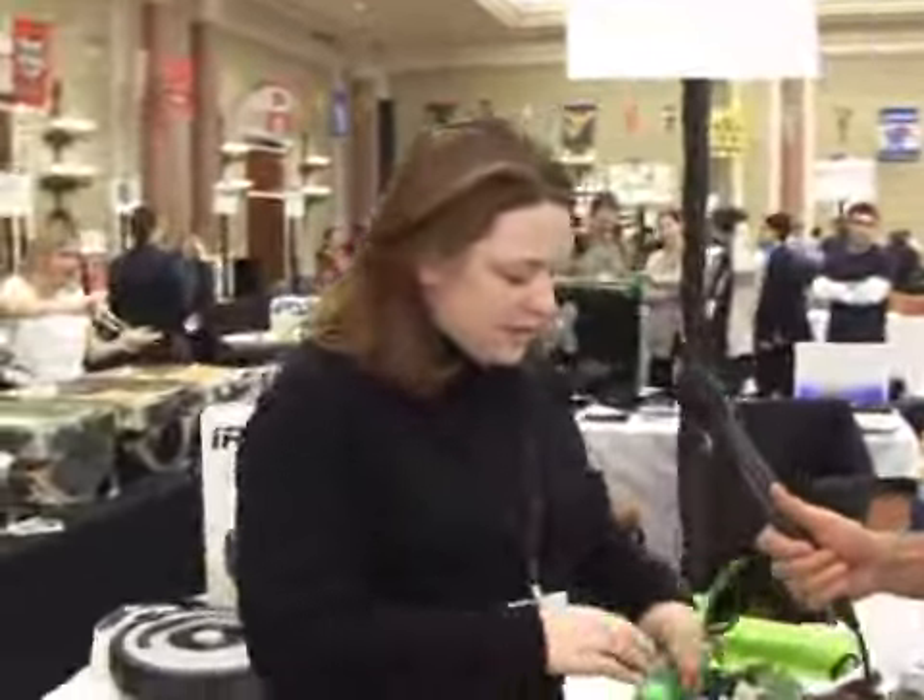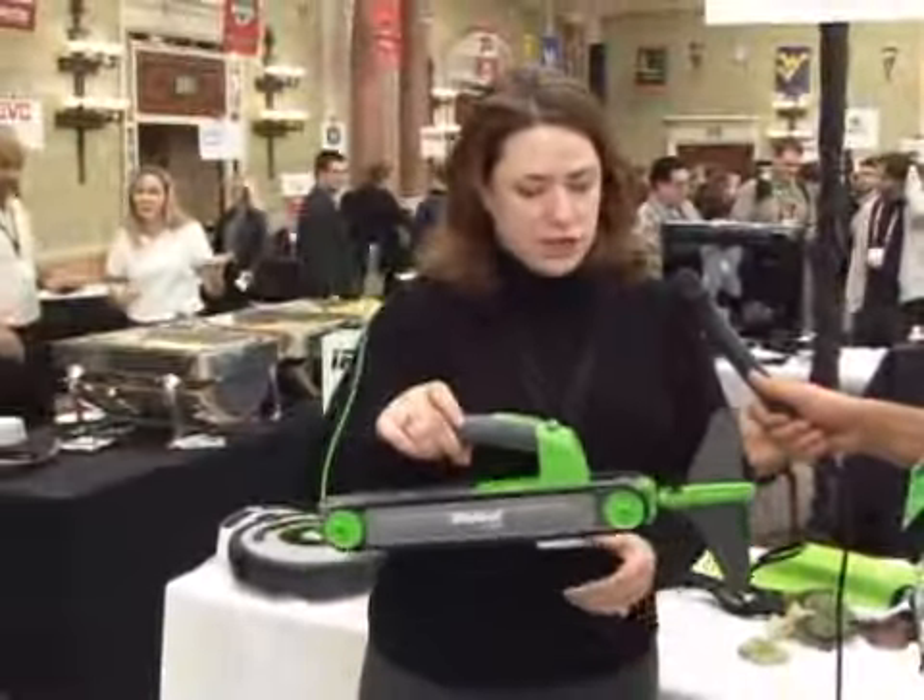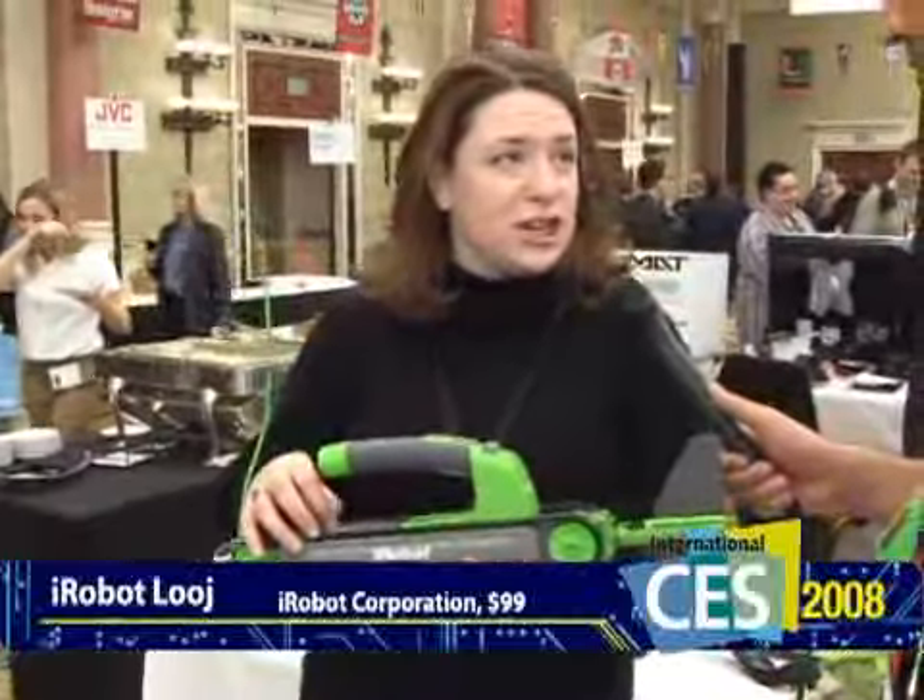One of our most exciting products coming out is this new product called the iRobot Looj. And the amazing thing about this — this is a gutter cleaning robot.